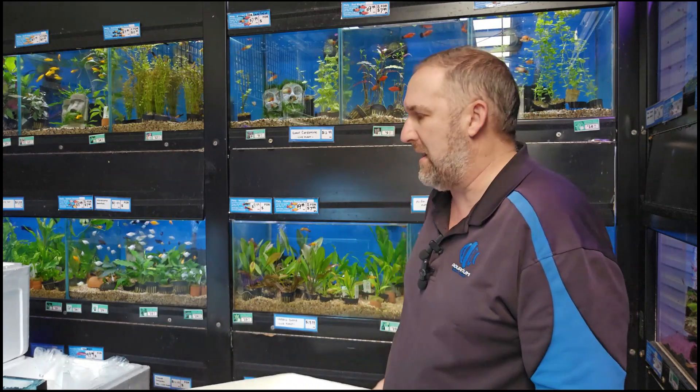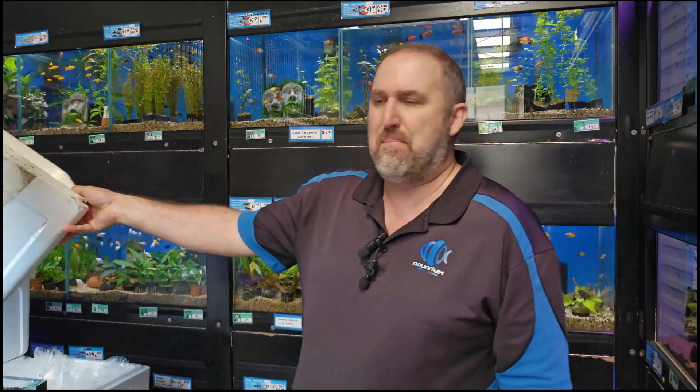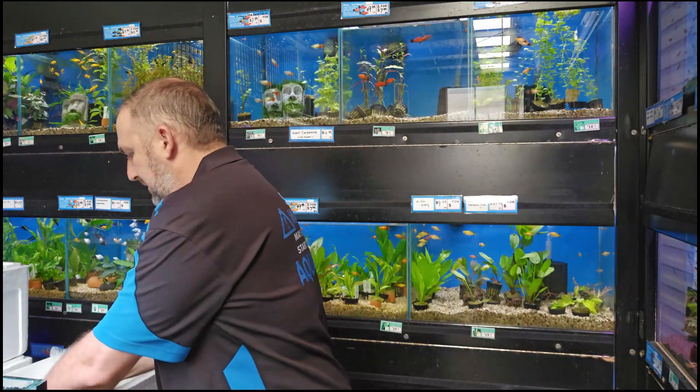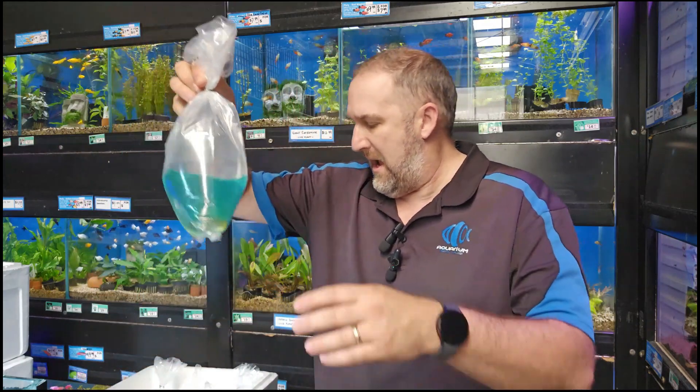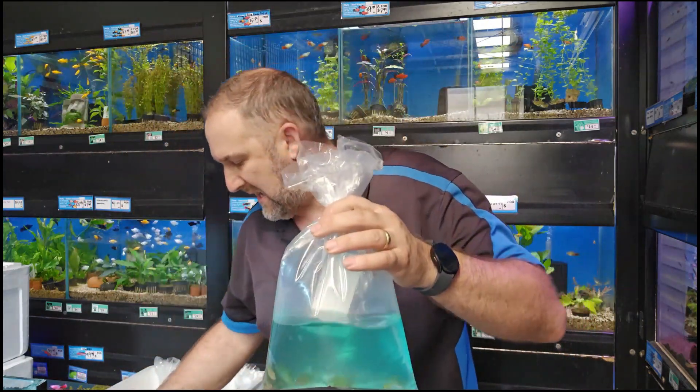We've got a few axolotls in today. We got 20 in last week and we've got maybe 9 or 12 in today. They don't last long, so come on down and grab the best ones.